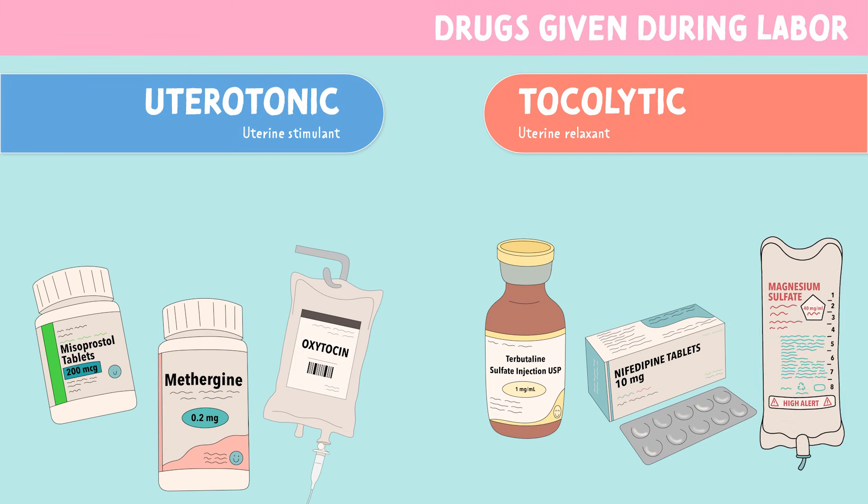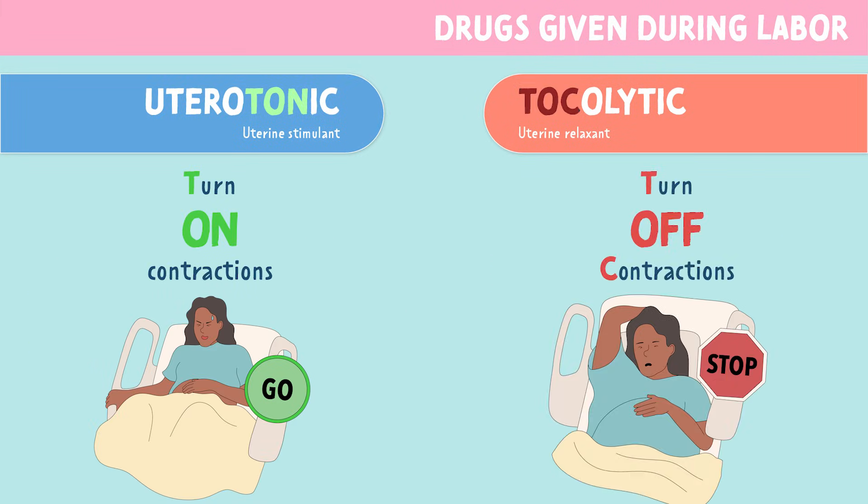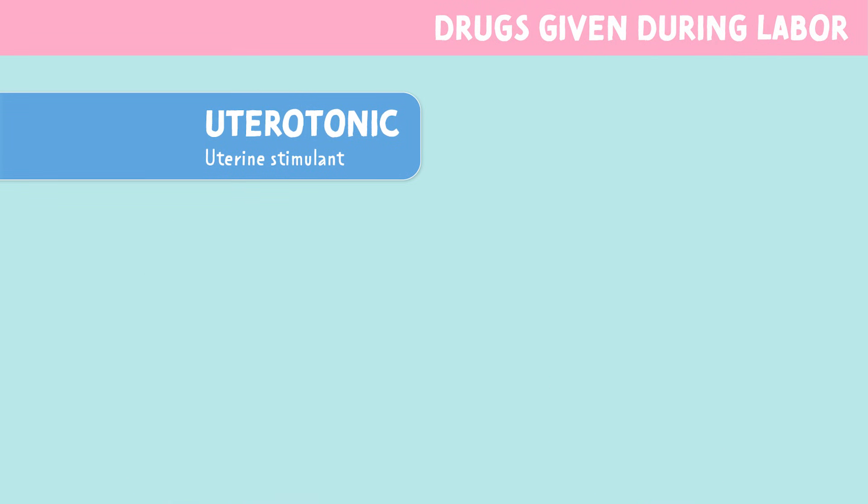Remember, the main difference is uterotonics — think turn-on contractions — and tocolytics — turn-off contractions. Now let's dive into the medications.